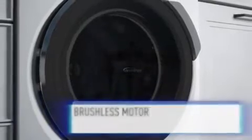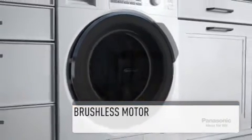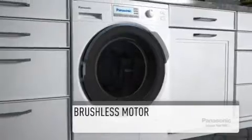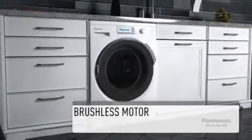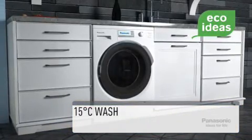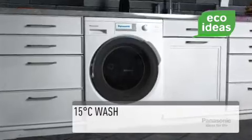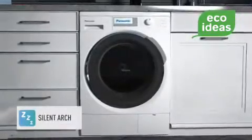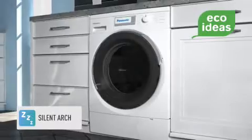This Panasonic washing machine features a brushless inverter motor, which means that the traditional high-spin noise is a thing of the past, perfect for open-plan homes or where children may be sleeping. For an even more economical washing experience, wash your clothes at 15 degrees Celsius with the built-in feature and enjoy the silent arch design, which absorbs the sound your washing machine makes to ensure a quieter cycle.